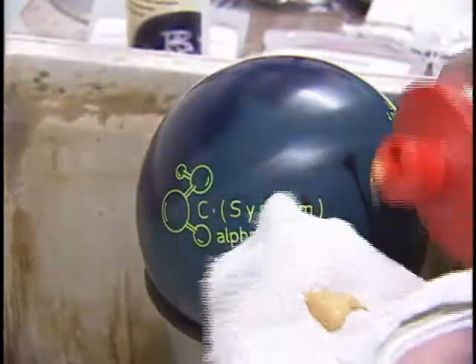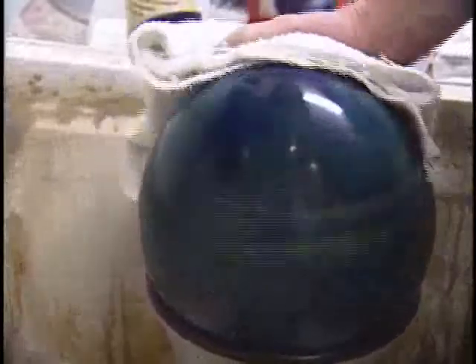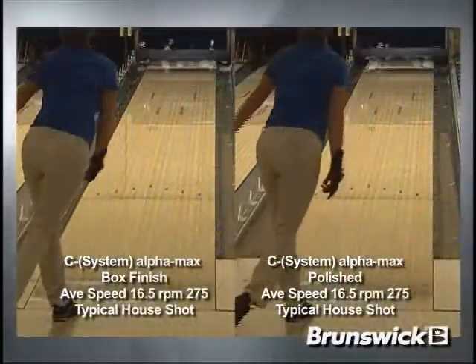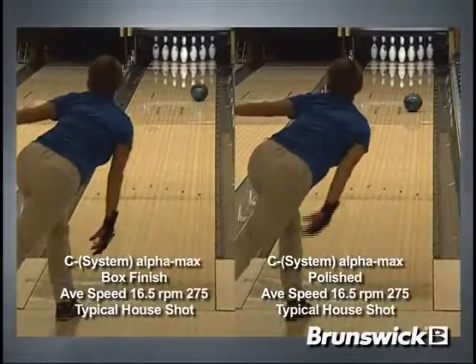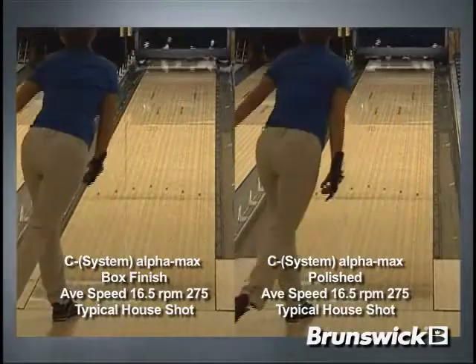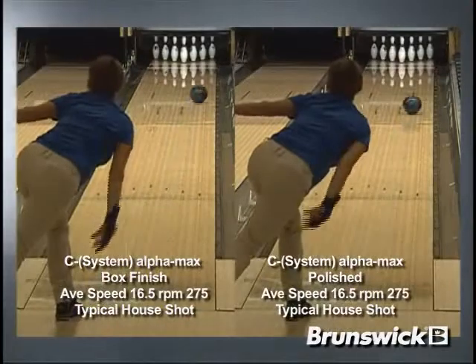Now let's add a little factory rough buff polish to the C-System Alpha Max on top of the out-of-the-box 500, 800, 4000 Sia Air Micro Pad finish, polishing all four sides to see how it changes the ball motion. First, let's look at a side-by-side comparison of Robin with the original box finish C-System Alpha Max ball on the left and the C-System Alpha Max on the right having the added rough buff finish. As you can see, the rough buff polish adds more length, allowing Robin to move 3-in-2 straighter and use a break point further outside, creating more entry angle.